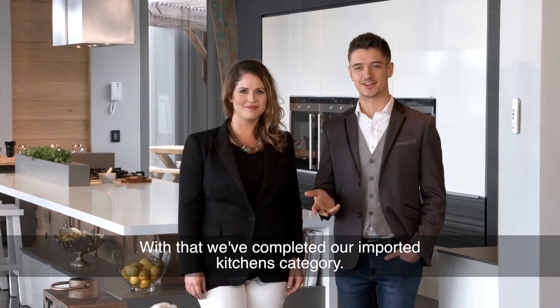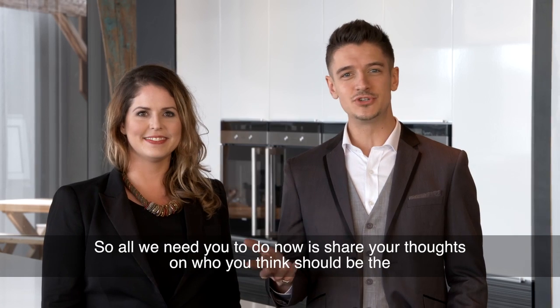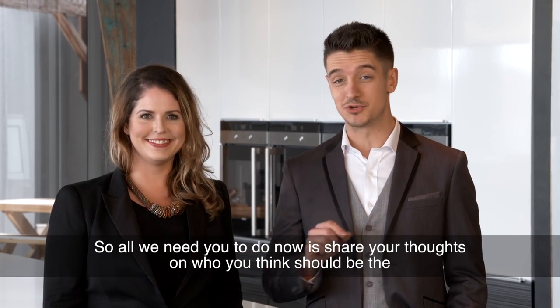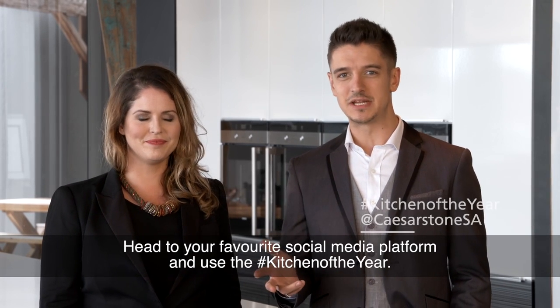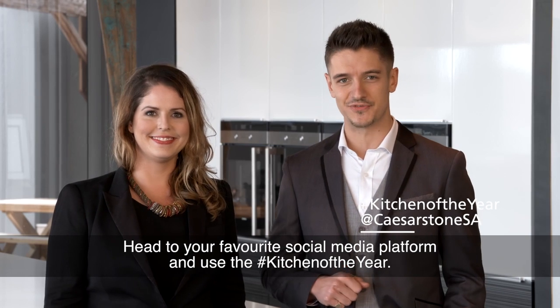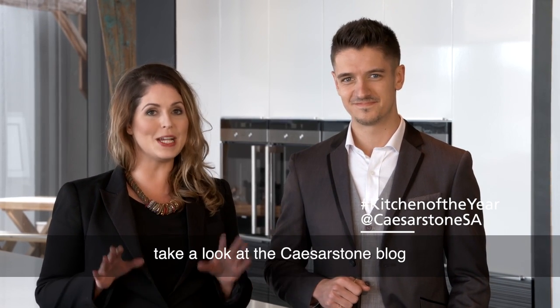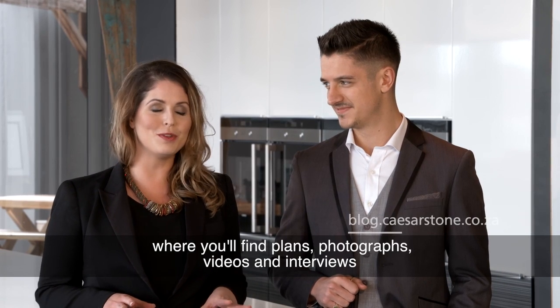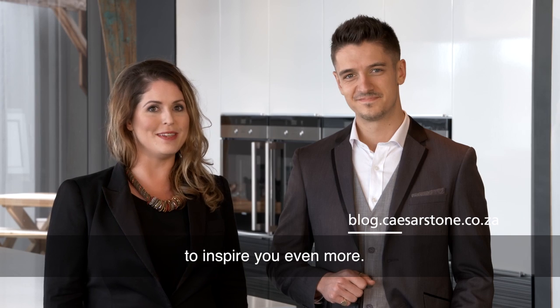With that, we've completed our Imported Kitchens category and you've had the chance to meet both of our kitchen finalists. All we need you to do now is share your thoughts on who you think should be the Caesarstone Kitchen of the Year winner. Head to your favourite social media platform and use the hashtag Kitchen of the Year. And if you're as passionate about kitchen design as we are, take a look at the Caesarstone blog where you'll find plans, photographs, videos and interviews to inspire you even more.